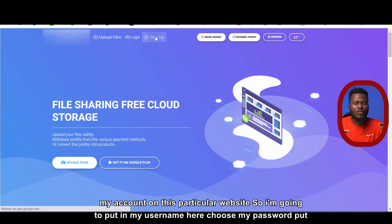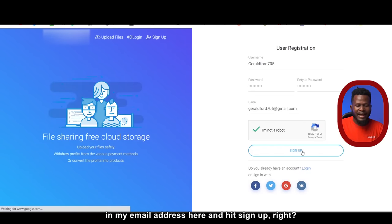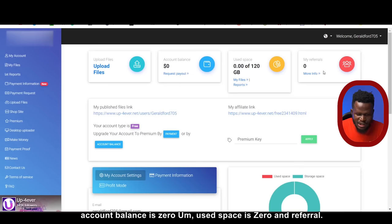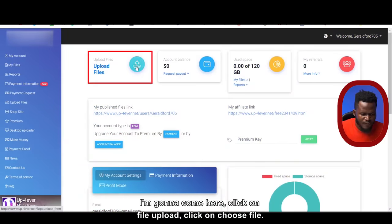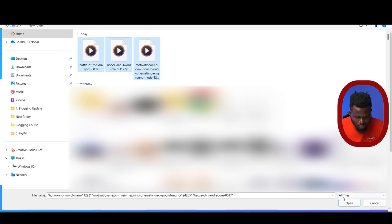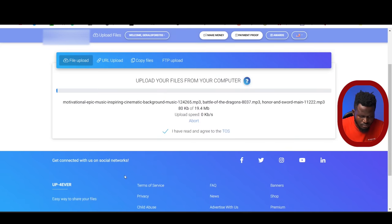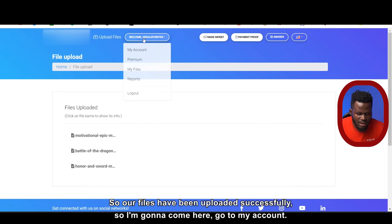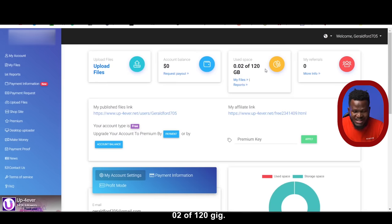I'm going to come to this website and click on sign up to sign into my account. I'll put in my username, password, and email address and hit sign up — very easy. Right here it says account balance is zero, storage space is zero. Now we need to upload our music that we just downloaded onto this particular website. I'm going to click on file upload, click on choose file. Our files have been uploaded successfully. Going to my account, I can see storage space is now 0.02 of 120 gigs used.